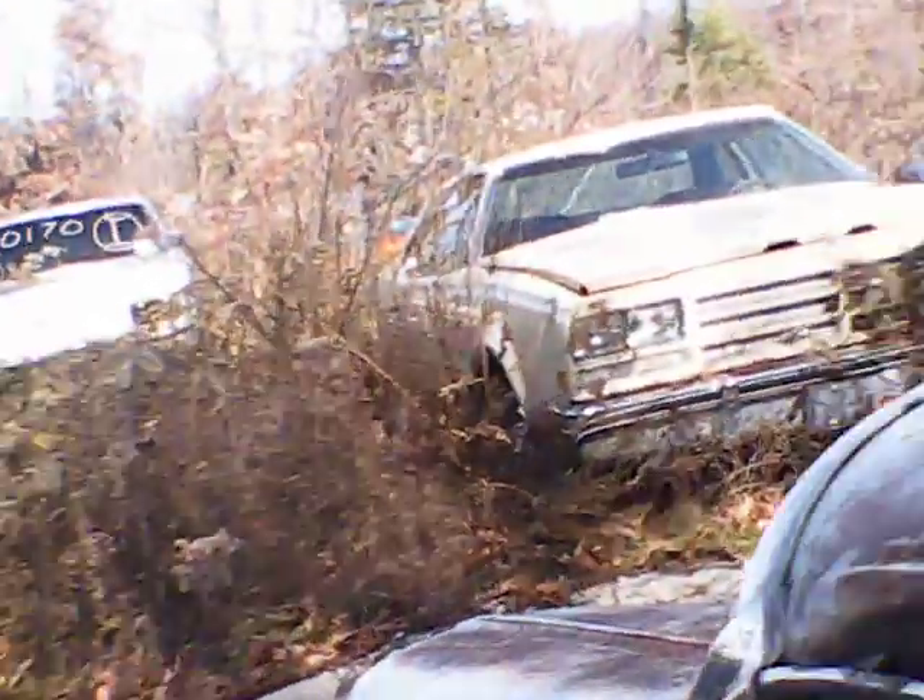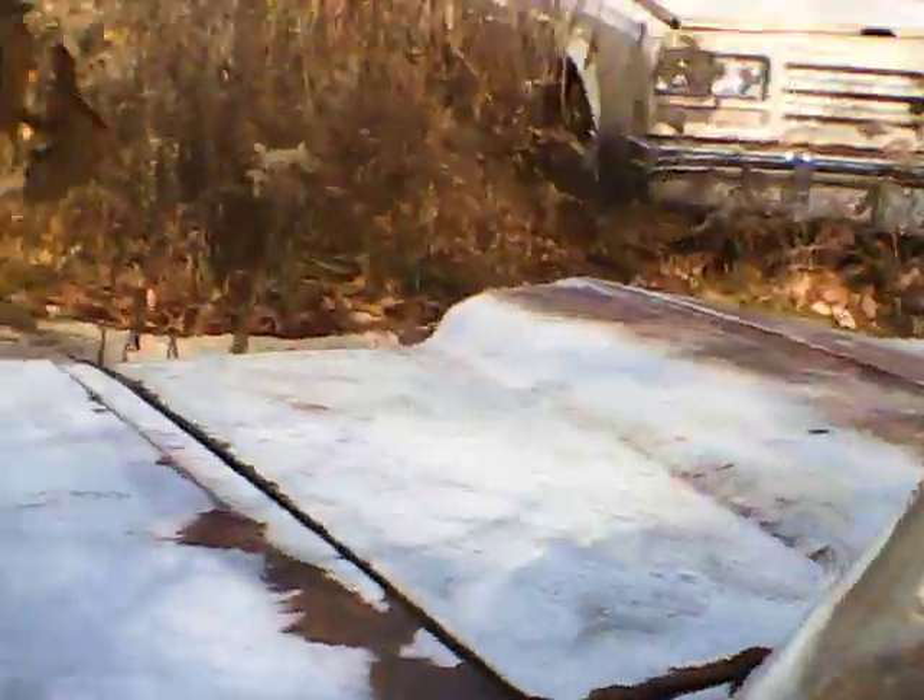Now I believe this car is the original mileage car. I believe the 65,000 miles is correct. The horn ring is right over there. And I registered this car on the internet for the Edsel.com website.